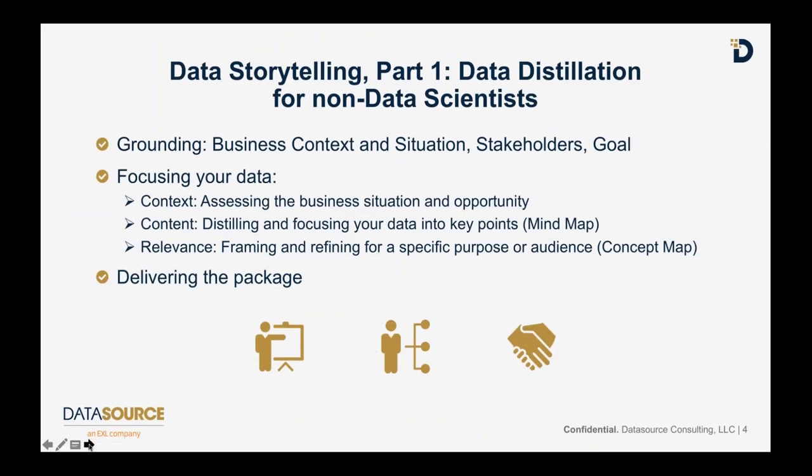Thank you very much for having me today. I really appreciate the opportunity to speak with your clients, potential clients, and the data audience. The title of this webinar is Data Distillation for Non-Data Scientists. You might think: this is a company that does data science for a living - why present this for non-data scientists? Because data scientists are very powerful and contribute a lot of value, but this webinar is targeted at folks who might not have an idea fully fleshed out yet, or aren't sure if it's ready for the data science team.